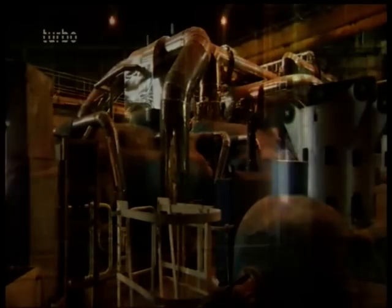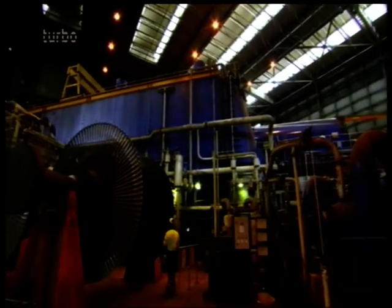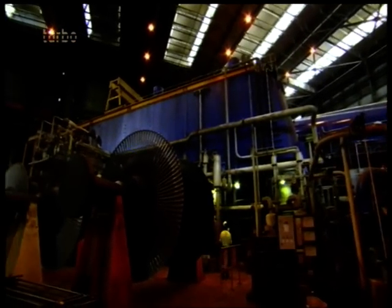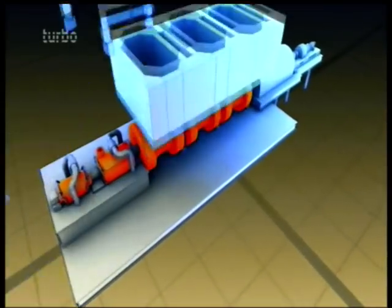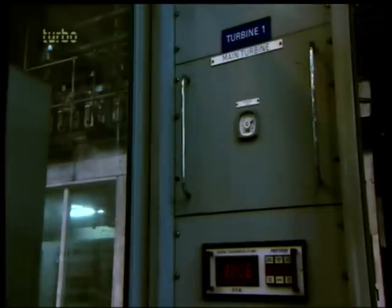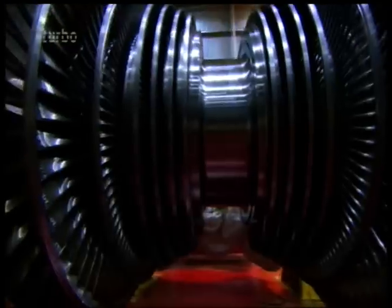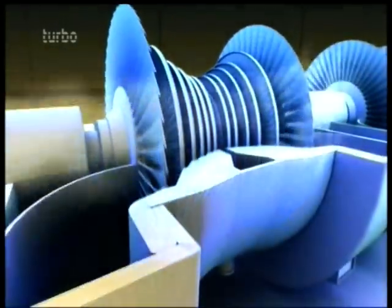Drax is now ready to generate some serious electricity. The steam heads to the turbine hall. The turbines are housed in six units, each the size of a locomotive. Inside, five steam turbines — each spins a drive shaft connected to a generator. When the steam hits the turbines, its explosive pressure spins the blades at 3,000 RPM. The blade tips travel at one and a half times the speed of sound, pumping out a million horsepower.